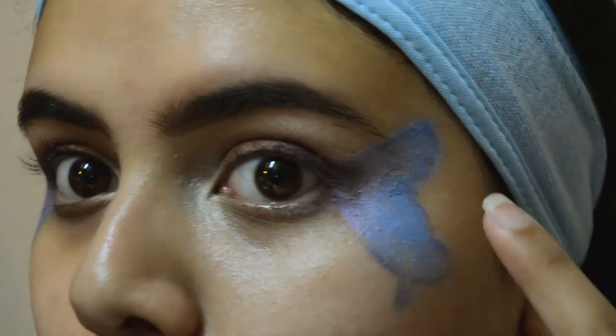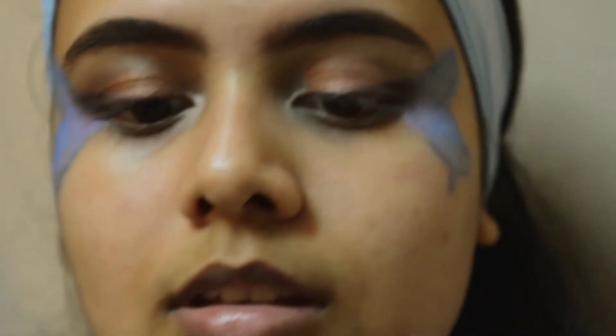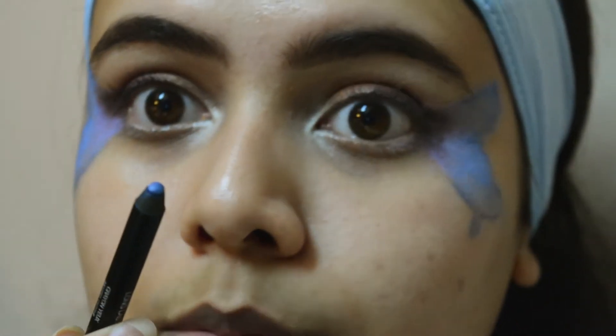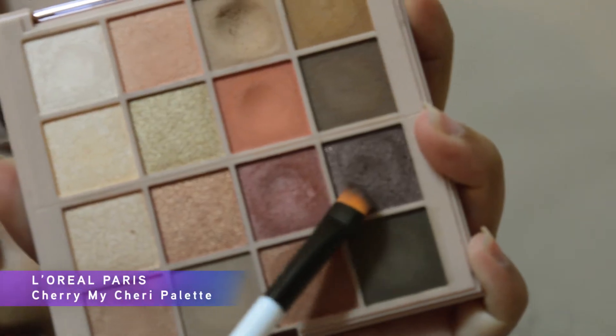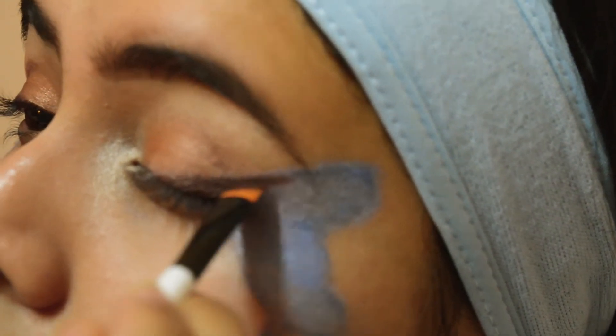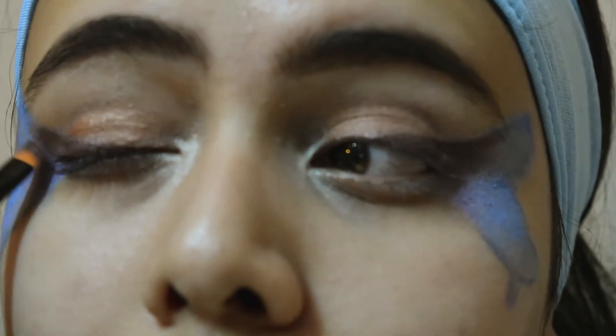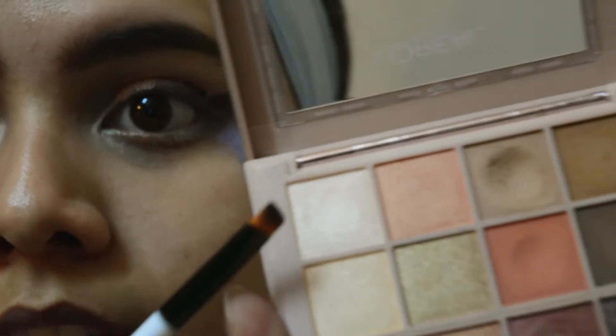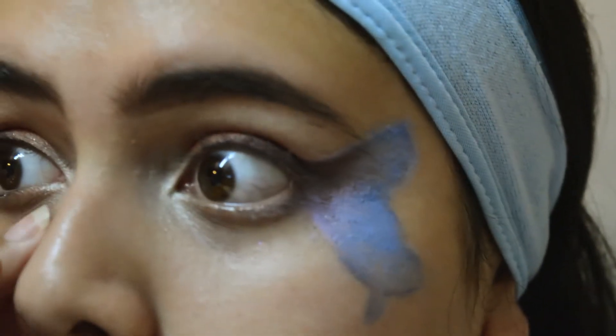I very quickly did my eyebrows and outlined the butterfly with this dark blue shade — it's a Kiko eyeliner, it's really soft and the color is really beautiful. I also used this purple shade, it's a pretty dark purple. I also went into the corners of my eye with a very light color to kind of open them up and make them a little brighter.